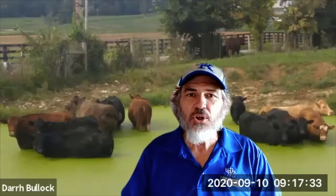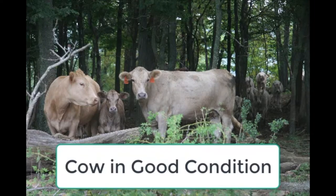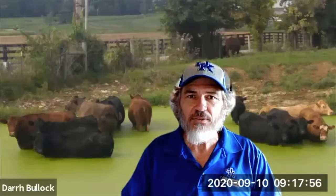As we go into weaning, that cow has been lactating now for six, seven, or eight months. In a lot of cases she will have lost some condition, and that's okay. We would expect that if they're doing a good job milking, they're going to lose some condition. But we need to be concerned if they've lost an excessive amount of condition.